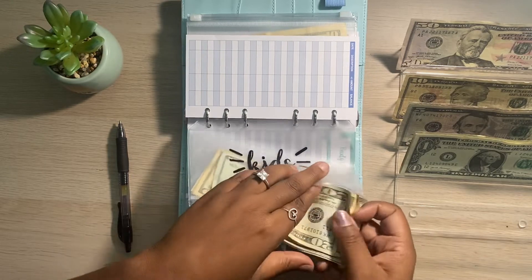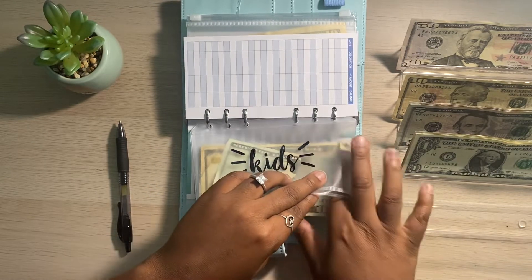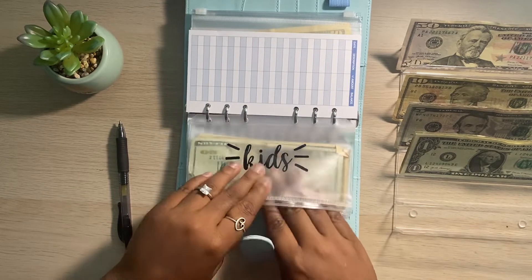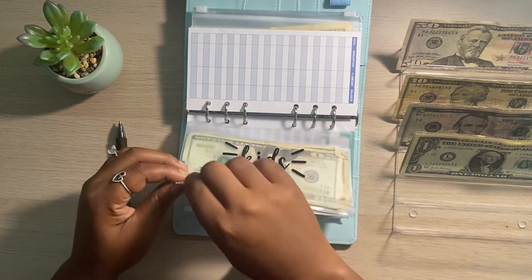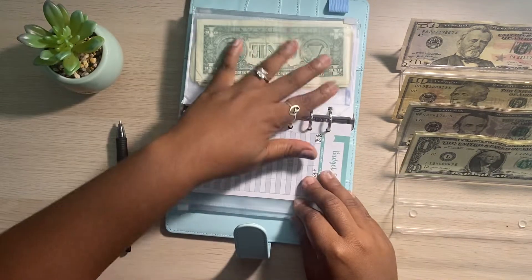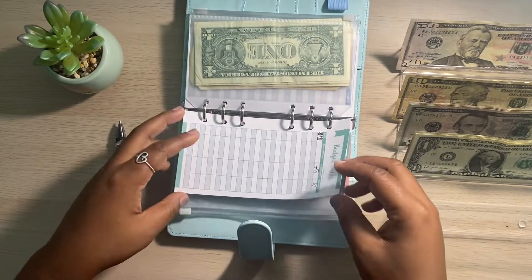And now we can officially move on to our next sinking fund envelope. Sometimes I talk so much that I have a hard time multitasking — and you guys got to witness that just now!